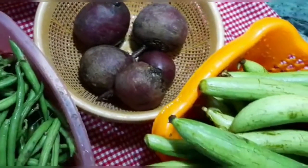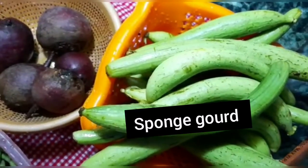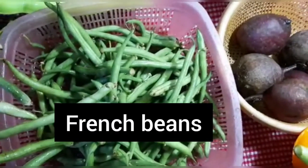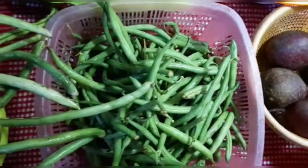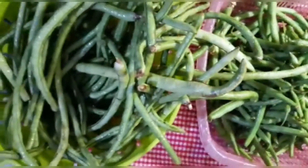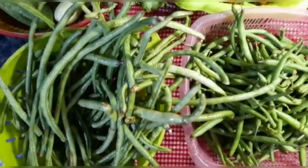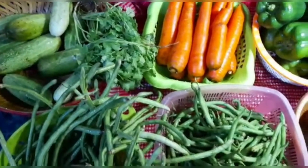Phir yeh dekhiye — yeh ninwa hai, isko hum sponge gourd kahte hain. And these are French beans — inko hum beans bhi bolte hain, ya French beans bhi bolte hain. And here, this is known as bora, or you can say cow pea. This is also known as cow pea.